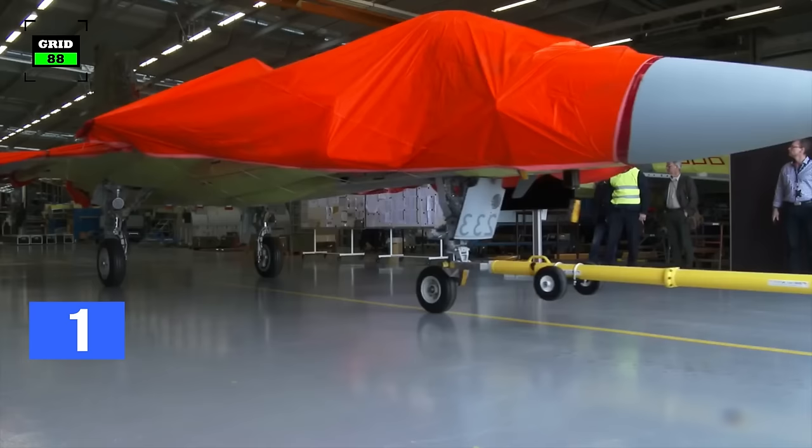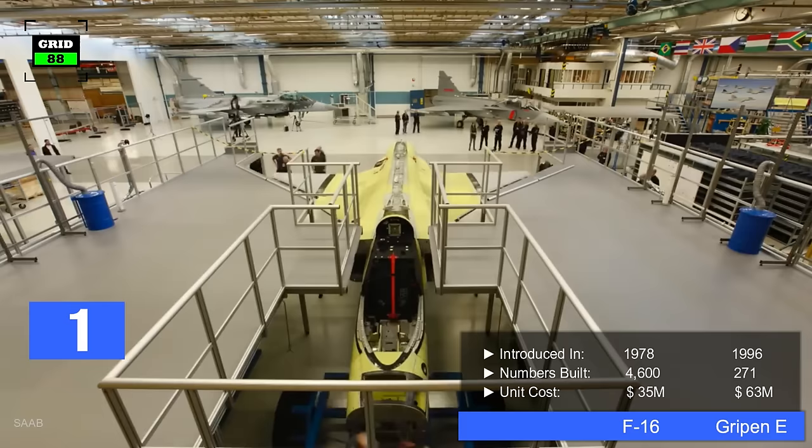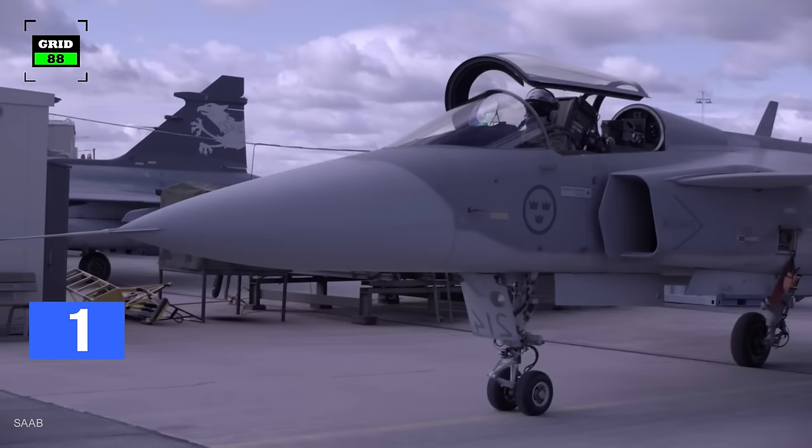The fighter jet comes with nine hard points in addition to a 20 millimeter rotary cannon. In contrast, the Gripen was first rolled out in 1996. Around 271 jets of different variants have been built so far. Depending on different configurations, at present, per unit cost of the latest variant is up to 63 million dollars.